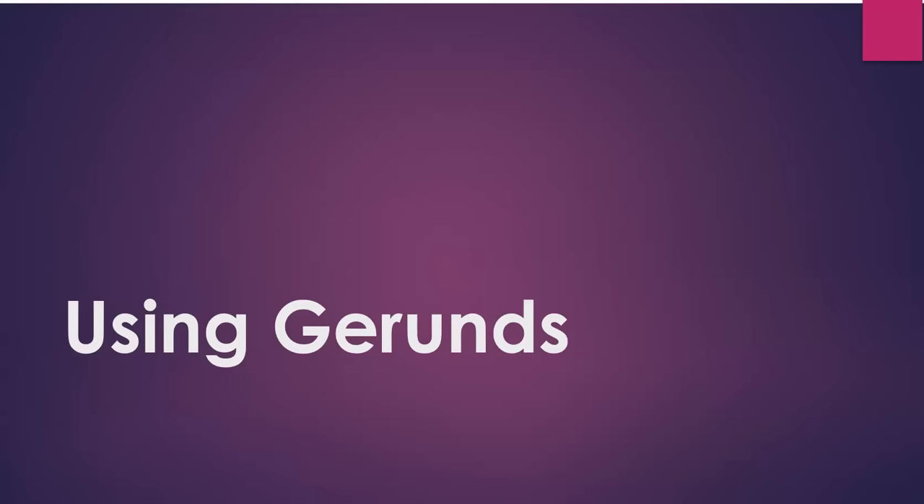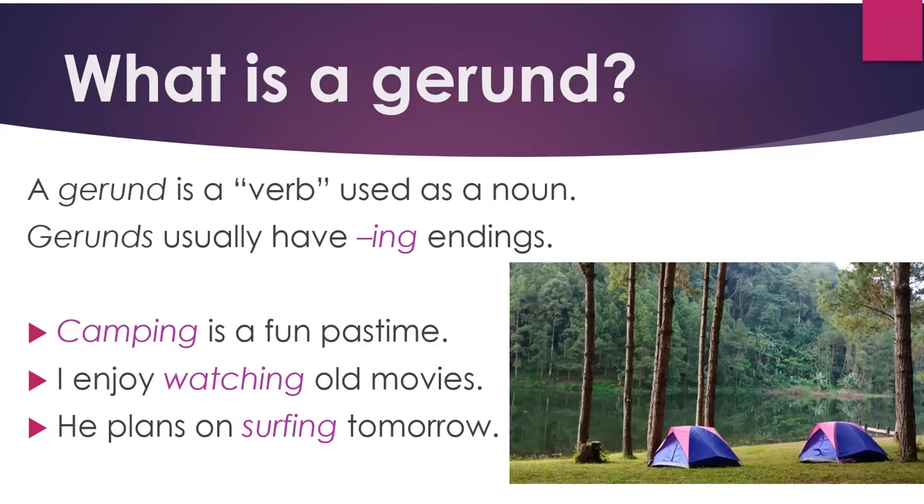Using gerunds. What is a gerund? A gerund is a verb used as a noun. Gerunds usually have -ing endings. Let's look at some examples.